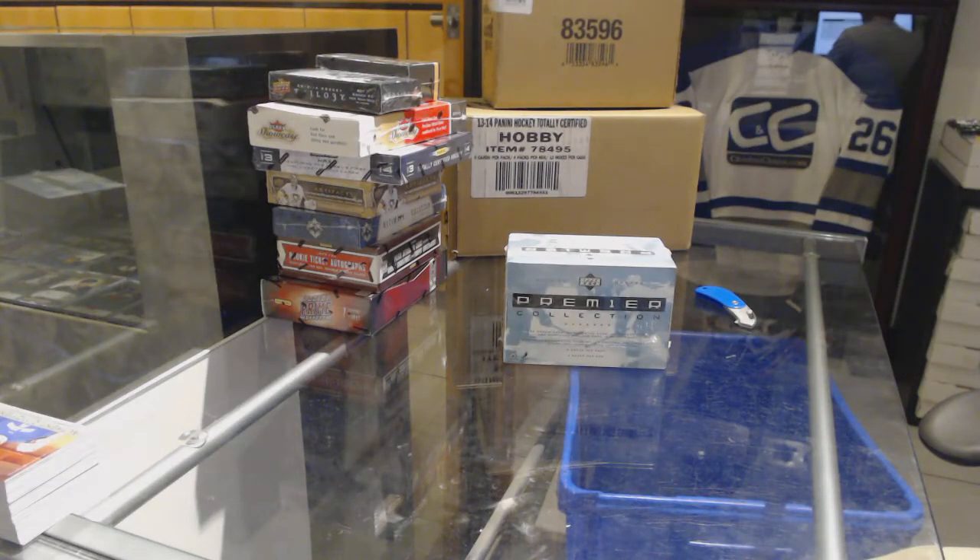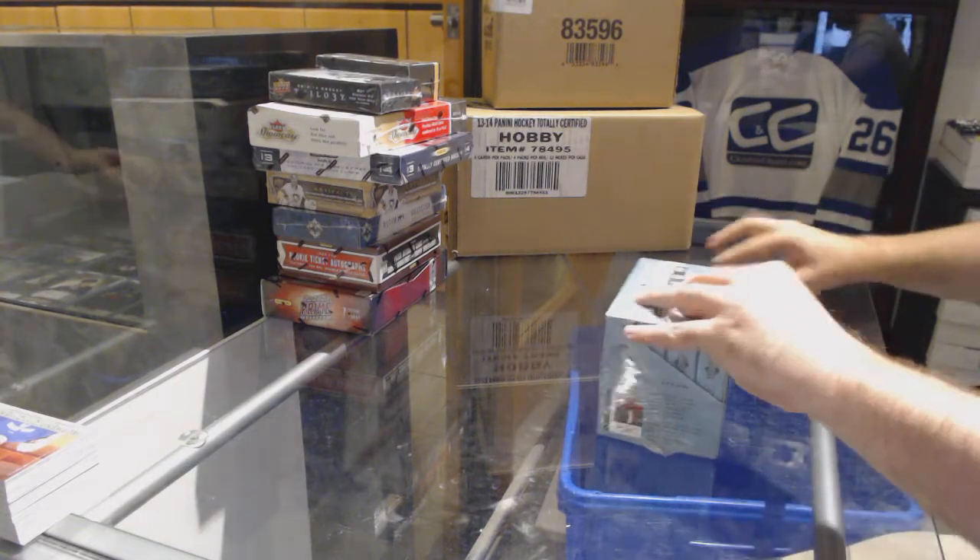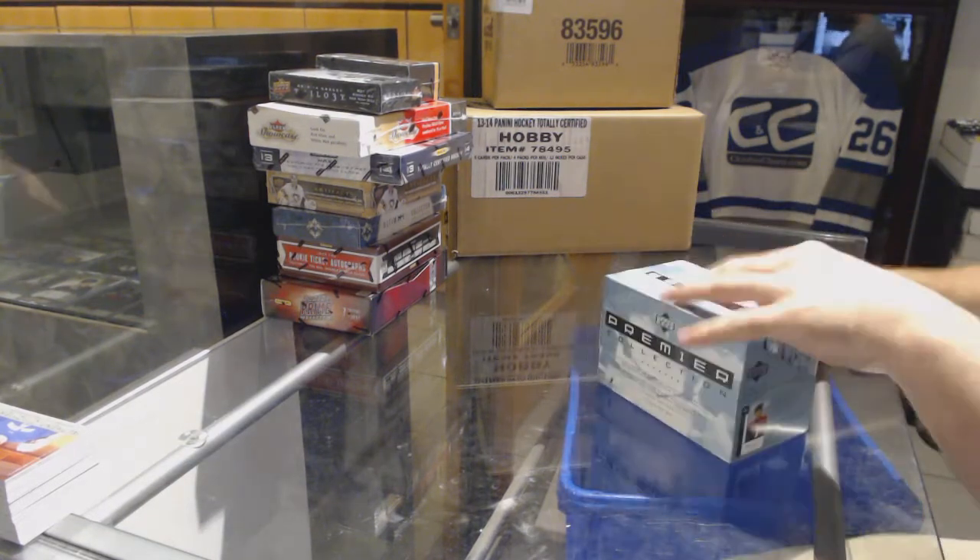Here we go, starting off C&T Break 7628, we have the 0203 Premier Box Break.